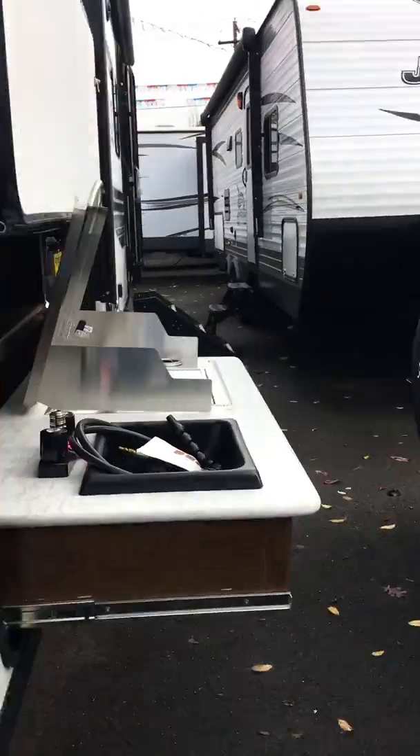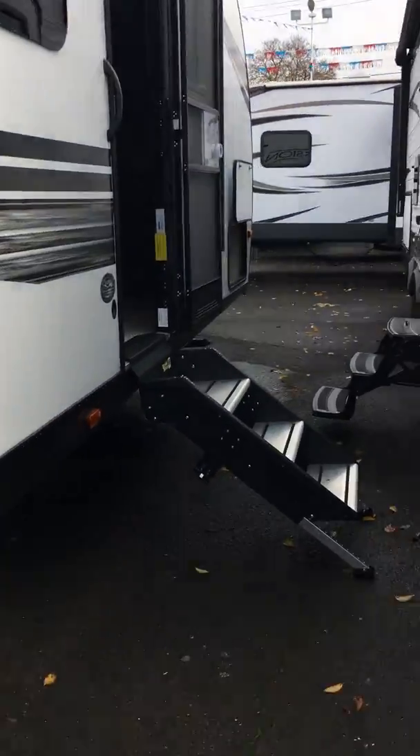Now let's go check out the inside. Really nice colors and furnishings. You've got a walk-around queen bed with a little storage space below the foot of the bed, and two closets on either side with accordion doors. There's also space for a TV if you wanted to put one in, and there's your entertainment center.